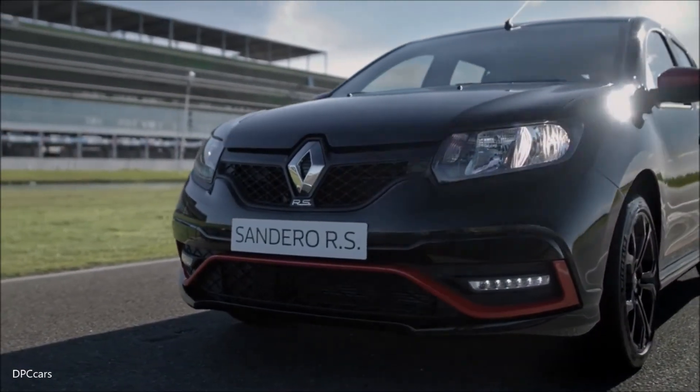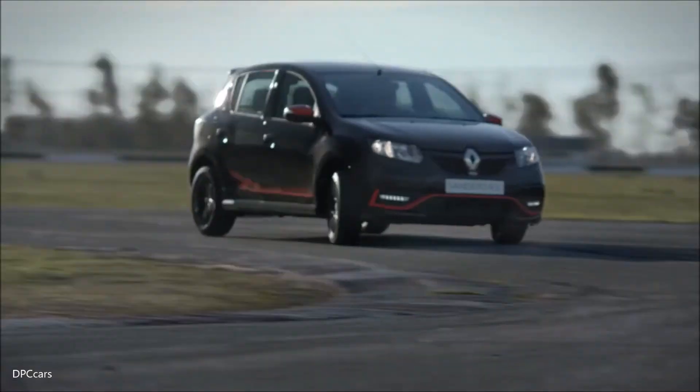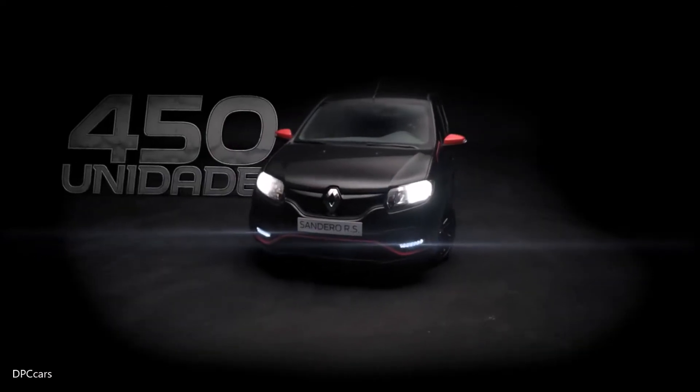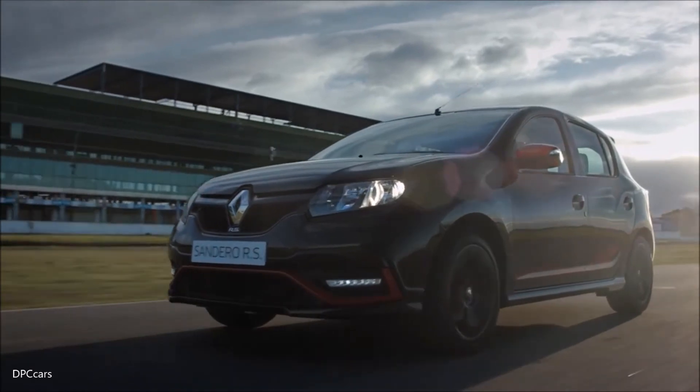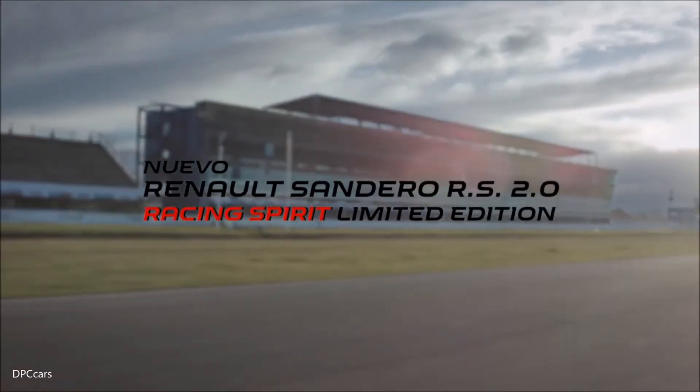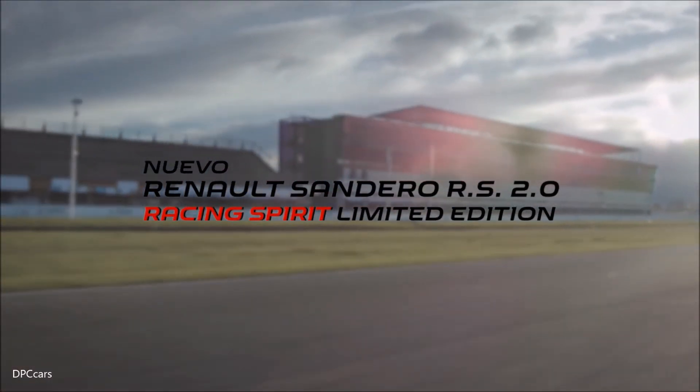Designed and styled by Renault Sport Cars engineers working as a team with Latin American colleagues from Renault Design Latin America and Renault Techno Center America, the Sandero RS 2.0 is a genuine sports car.